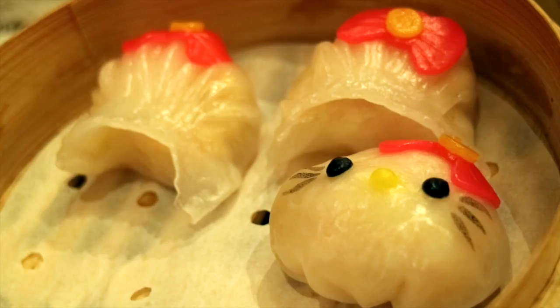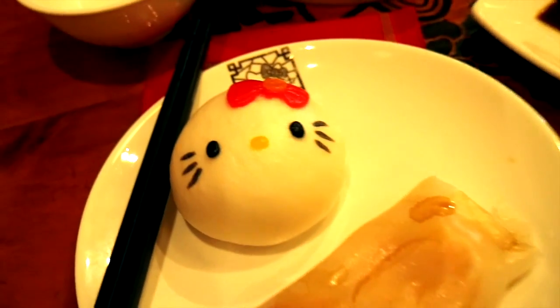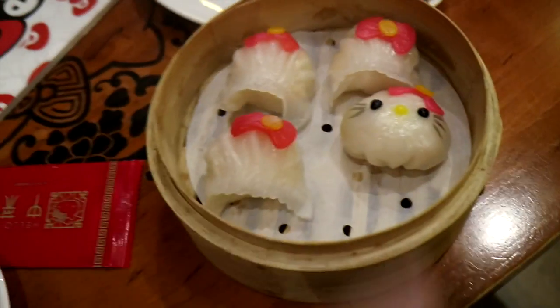Number nine is a classic — dim sum, of course. We're going to try it here in the Hello Kitty restaurant, but you can also go and find it in the smaller local restaurants where it's going to be cheaper, and it's always super delicious.